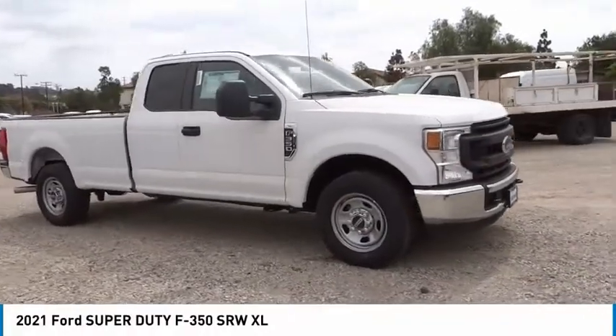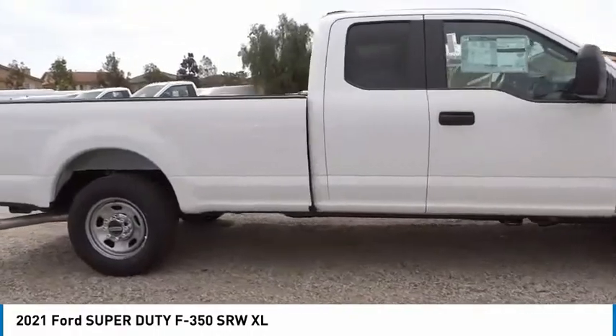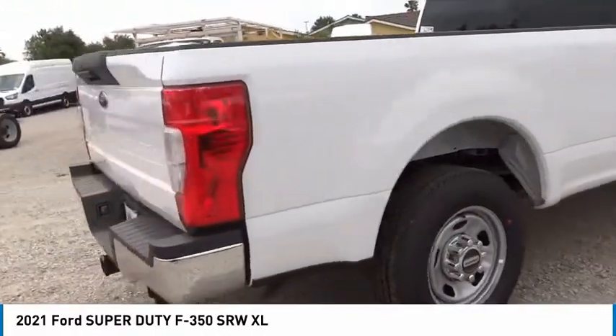Come test drive the 2021 F-350 Super Duty. Head-to-head fuel efficiency. Head-to-head towing. Head-to-head torque.